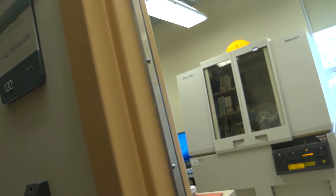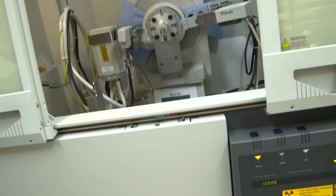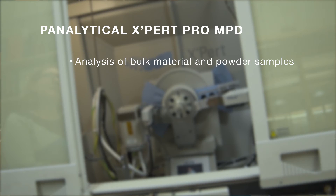We feature two X-ray diffractometers, or XRDs, in the facility. XRD can be used to determine crystal structure, orientation, and texture of materials. The Panalytical Expert Pro MPD is used for analysis of bulk materials and powder samples. The XRD is equipped with a pixel detector that allows for rapid scans and determination of phase using Panalytical's HighScore Plus software.